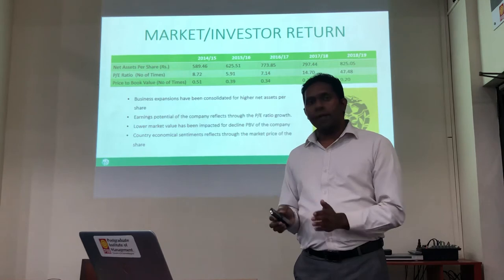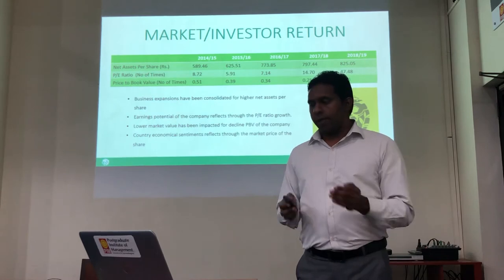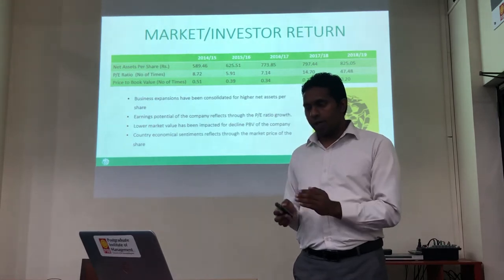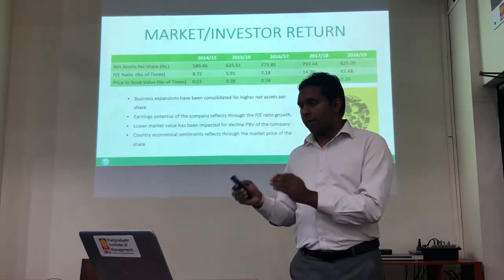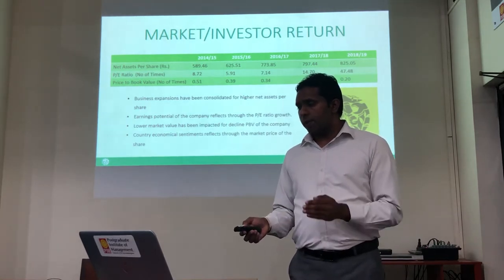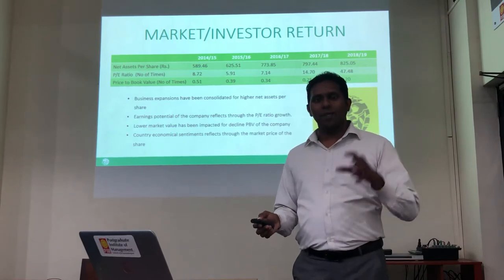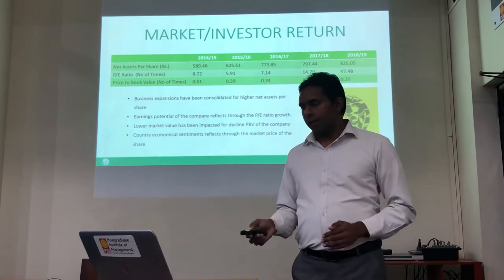When you take the PE ratio, the earning potential of the company — their market price has been reduced, but that has not reduced to the same extent as earnings per share. Both ratios have been reduced, but due to the variation in their declining rates, their PE ratio has increased, which shows their earnings potential. The market price of the share has been impacted by the market sentiments of the company, and as a conglomerate, they have maintained steady results during the last financial year.